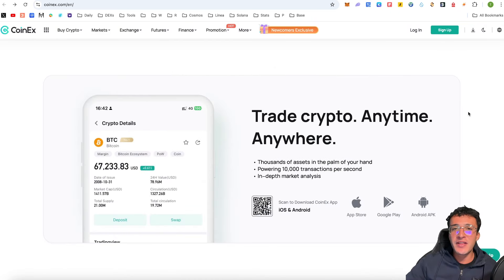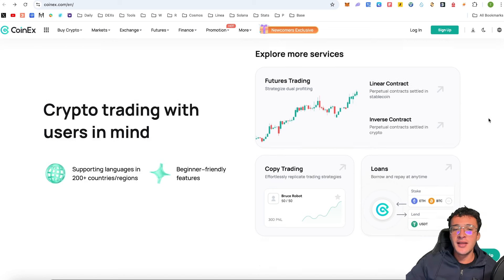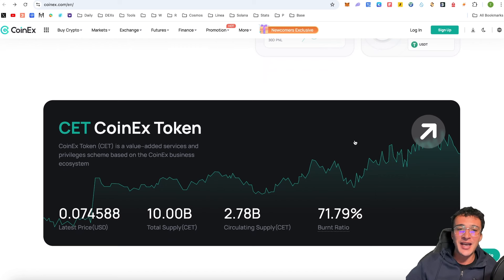CoinX is your direct entry into the world of Web3. It is accessible all around the world, supporting languages in 200 countries and regions. It's extremely beginner friendly, so whether you're a pro or a novice, you can get started with CoinX. The main purpose of this video is to explain how the CoinX token is extremely undervalued and has the potential to grow unbelievably within the next few months as we enter the bull run. There are so many utilities behind this token, all of which I'm going to go through.